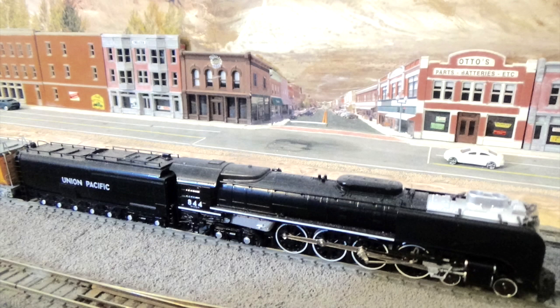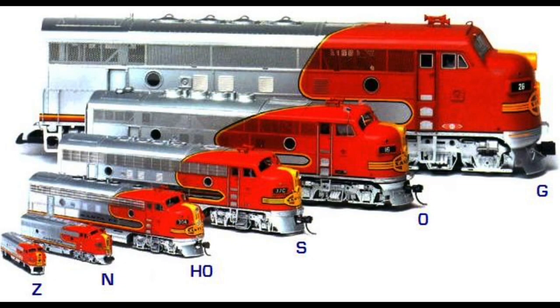My layout is Modern Era. In the past, I was dead set against running any steam locomotives on my layout. However, at some point I discovered that the Union Pacific does run 844 at the head of excursion trains in the area that I model. That's all the justification I needed to start running 844 on my layout.